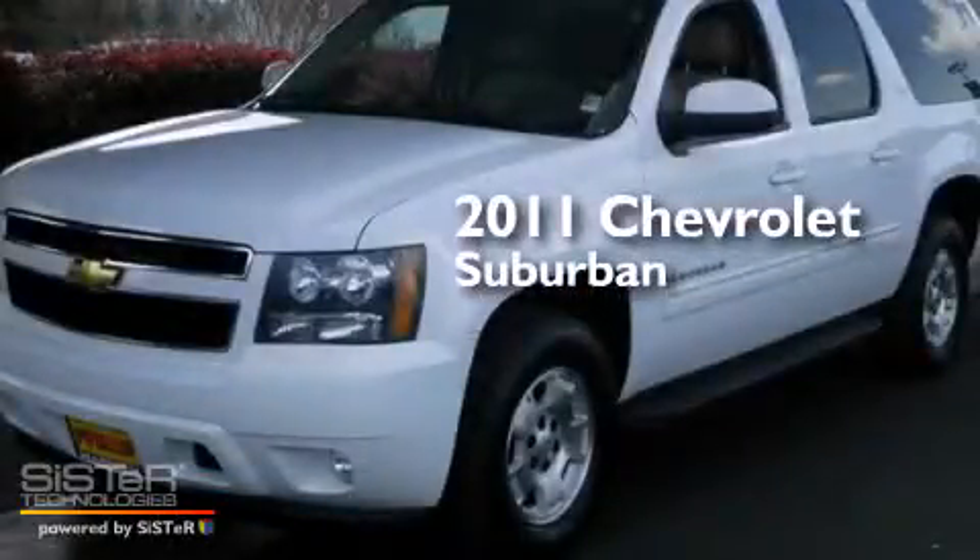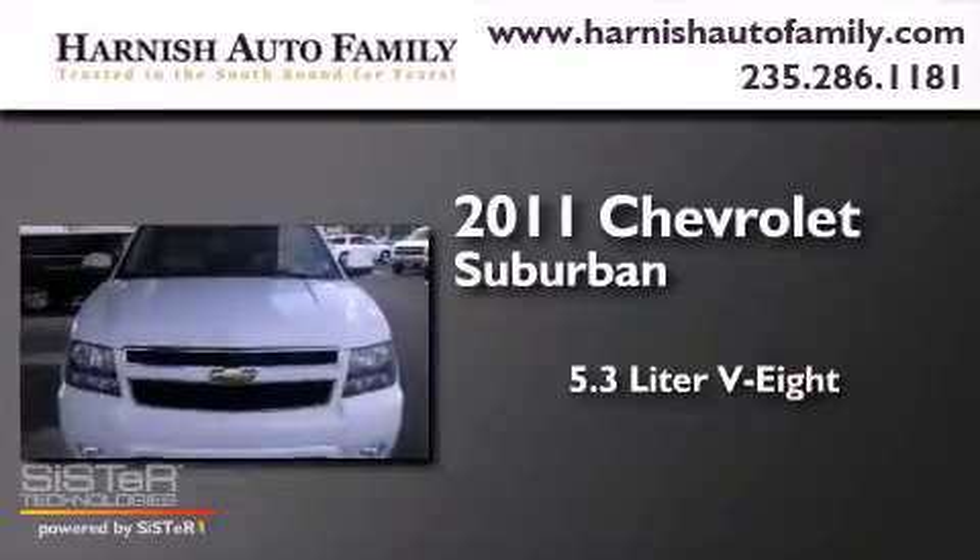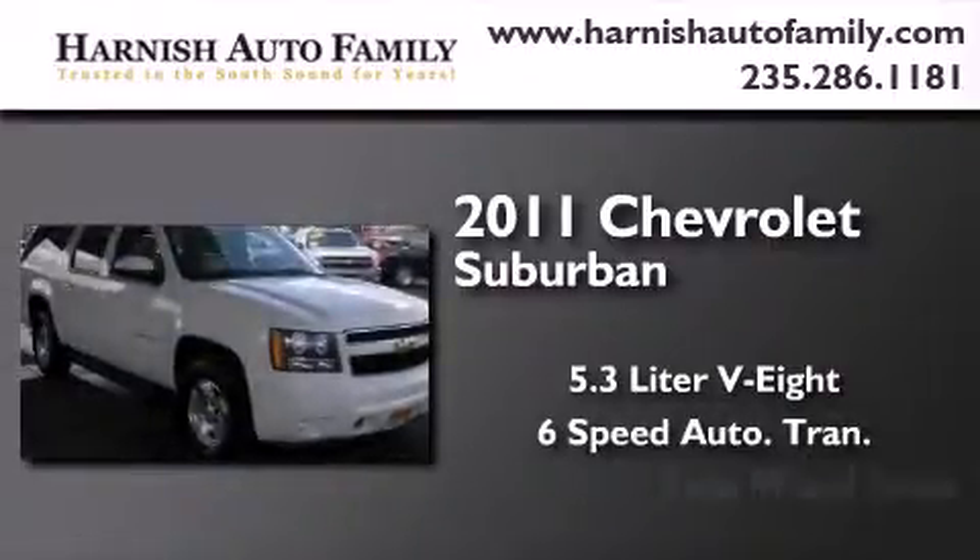This is a 2011 Chevrolet Suburban. It features a 5.3-liter, eight-cylinder engine, a six-speed automatic transmission, and four-wheel drive.